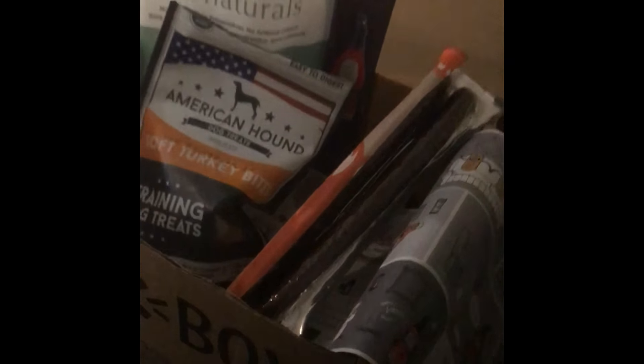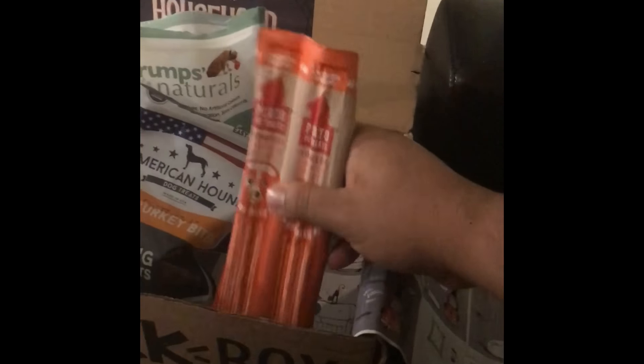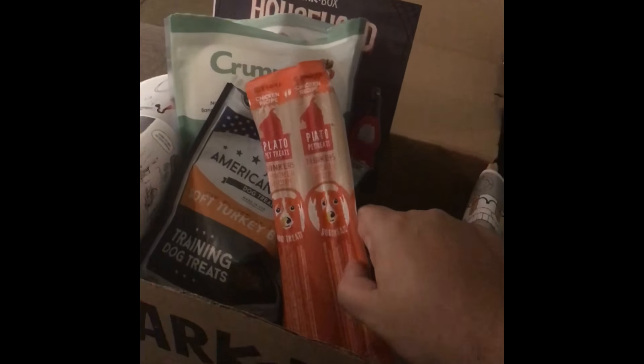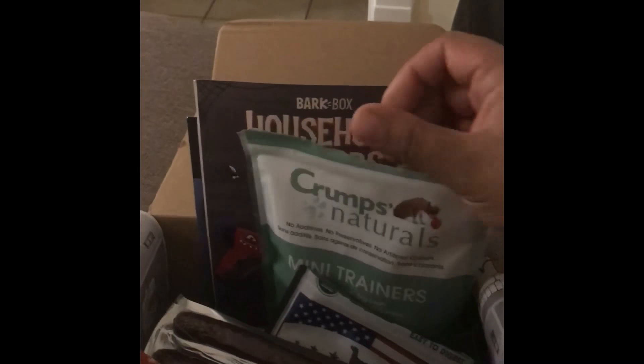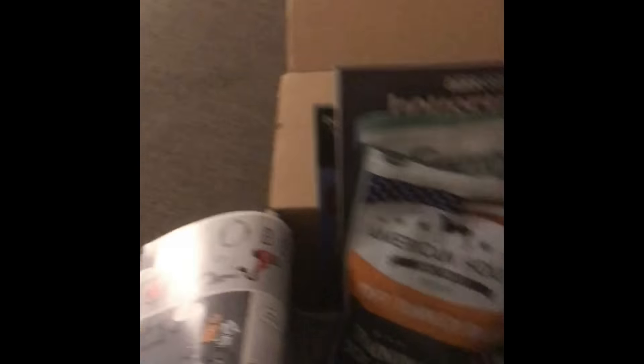So far I think she likes them both — it's a total success! I do think we're going to keep getting these boxes. I paid $21, and I like the fact that it's $21 and not 30 or 35, because you'd pay a lot more for this in the store. Really nice toys, she likes the toys and the treats. Thank you, BarkBox!